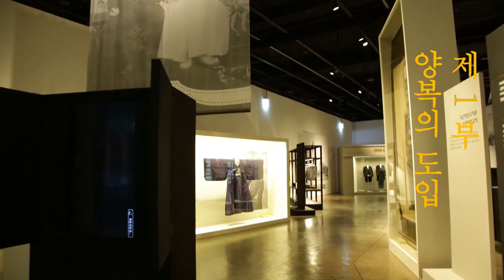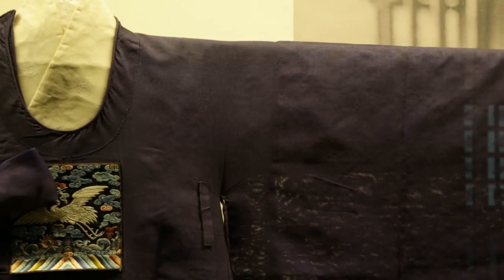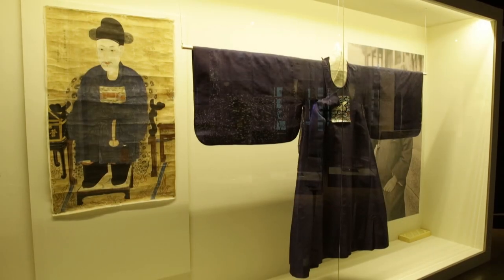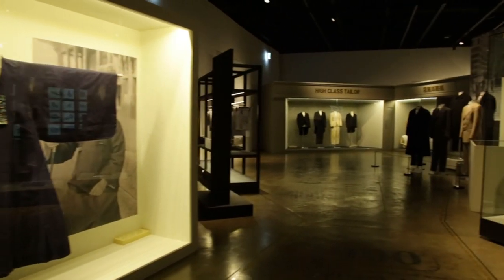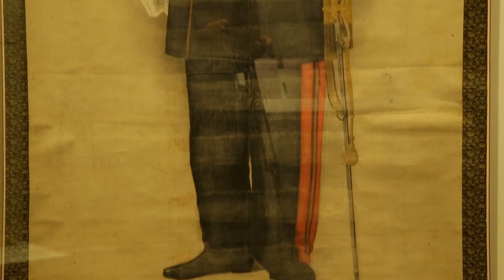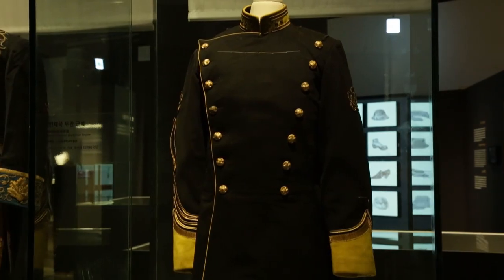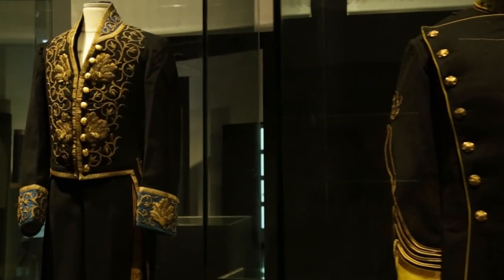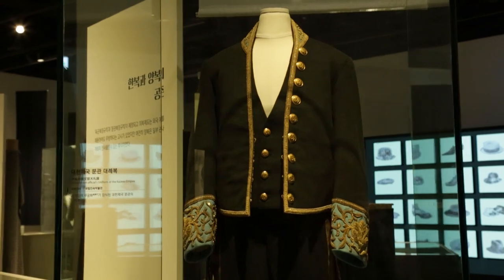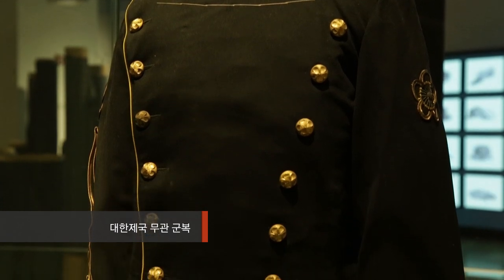1부에서는 들어오시면 왼쪽에 기존에 조선 관리들이 입었던 달령 실물과 초상화가 있고, 우측에는 대례복, 즉 서양식 제복 도입 이후 관리복을 입은 초상화와 1895년에 개정된 군복, 1900년에 개정된 문관들의 옷이 전시되어 있어 양쪽을 통해 옷들이 비교되는 형태를 볼 수 있습니다.